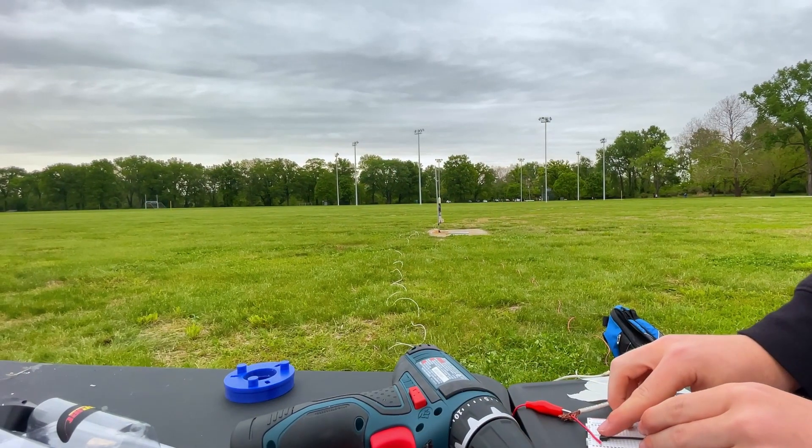With over 40 individual parts on the rocket, it takes a lot of hard work to get everything to go right. After months of test flights, designing, and problem solving, it made this success all the more satisfying.